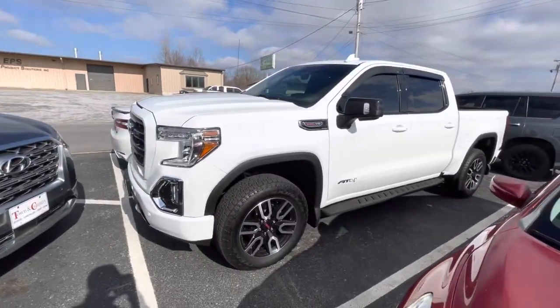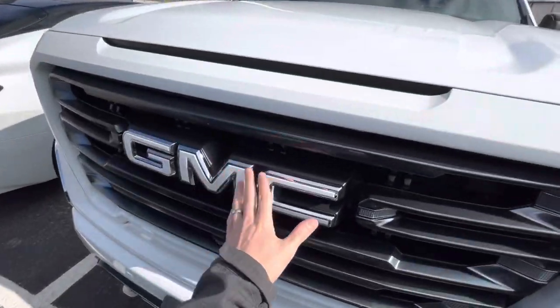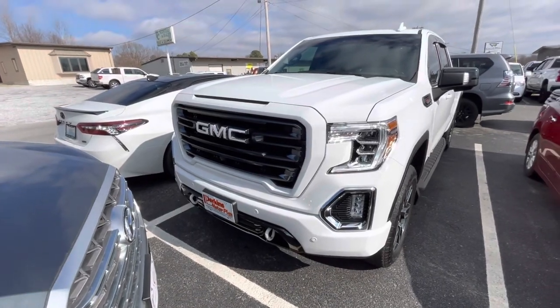I'm going to show you this AT4 Sierra with the white GMC logo and the white tow hooks. I love that look to the front of it. This truck's awesome.